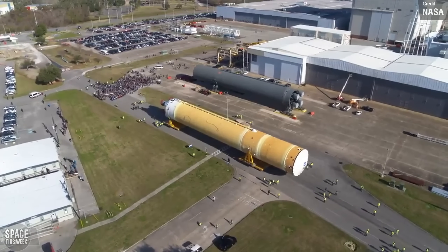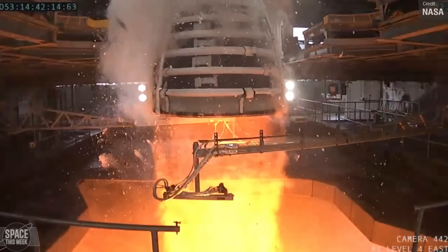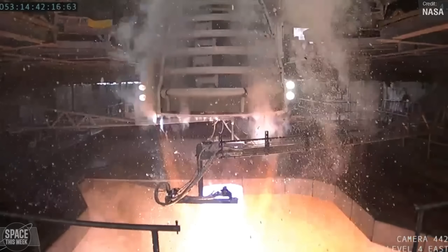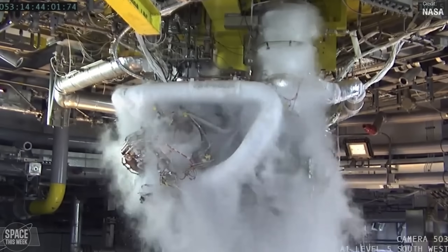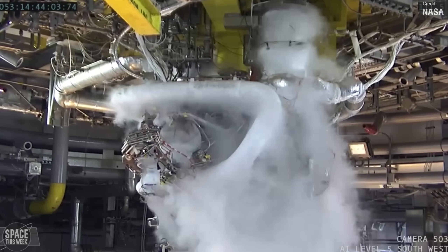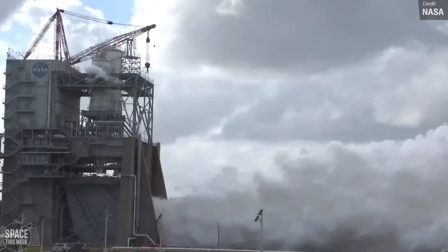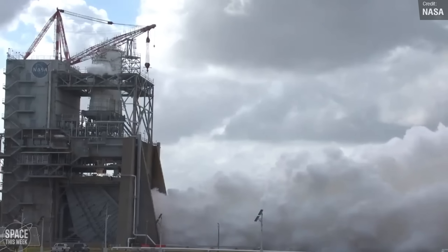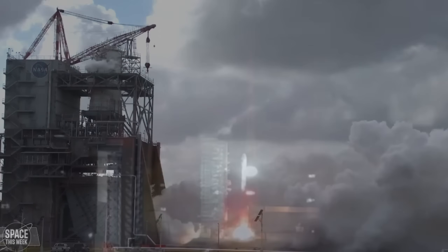On the subject of SLS, we saw another RS-25 engine test last week. This was a 600-second test, with the engine operating at up to 111% power level. The engine itself is the newly redesigned RS-25 that'll enter service powering the core stage of the Artemis 5 mission. The tests seem to have gone well, and we can expect to see 10 more tests of this new RS-25 engine model.